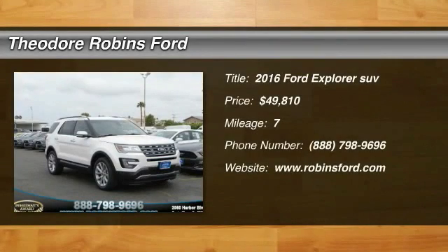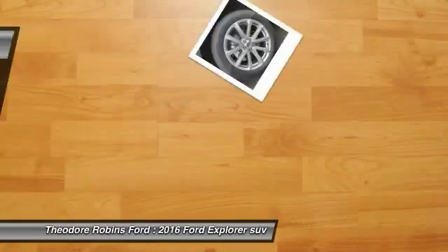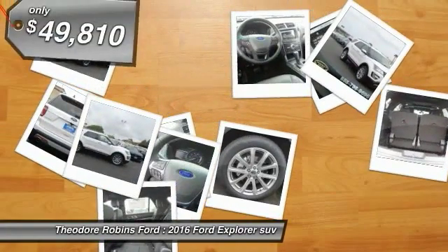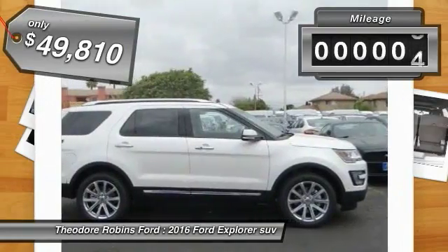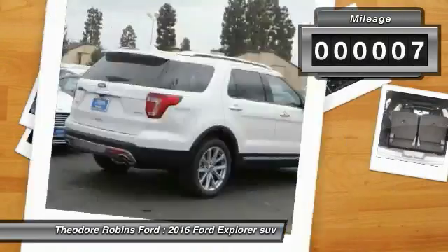2016 Explorer — you've got a lot of capabilities to call on in a Ford Explorer. Don't underestimate your choices. And it is priced below $50,000. This vehicle has less than 100 miles.